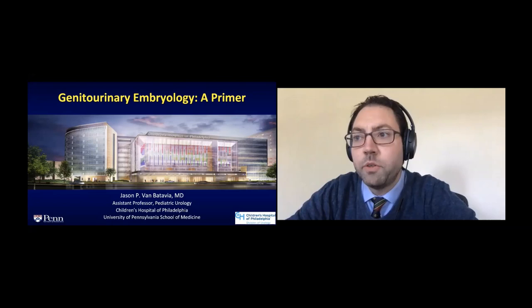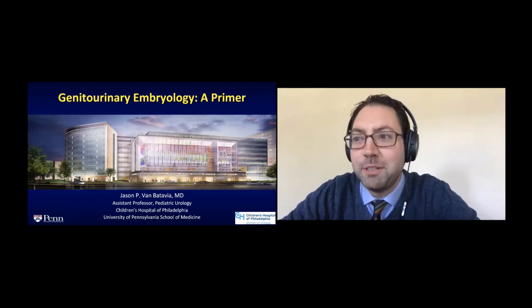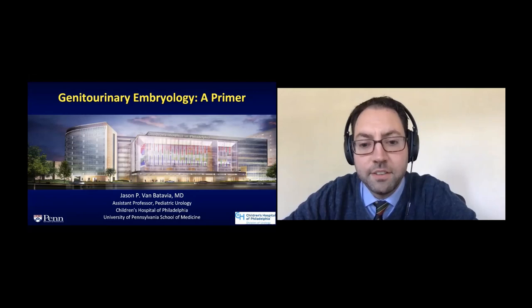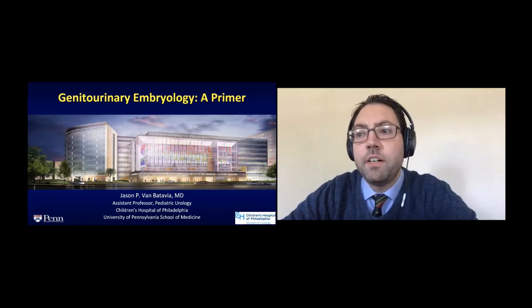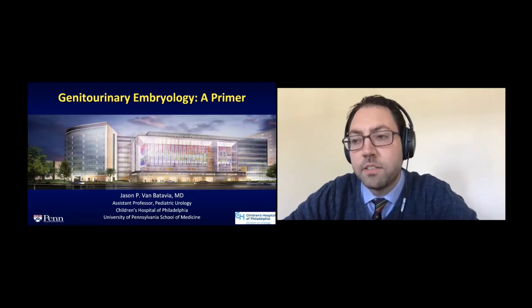For those of you who were planning ahead, you might have thought this talk was on dysfunctional voiding. We had a last-minute change, because there was a topic already given previously and we didn't want to be redundant, so we changed it to genitourinary embryology. I'm going to try to make it less focused on the molecular details and more on the high-yield points. This is an area very relevant for the urology in-service and written board exams.